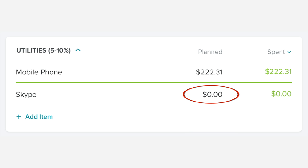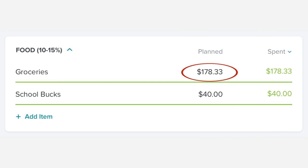In our Skype category, we did not spend anything. Mauricio didn't really talk to Colombia — the few times he did, he talked via WhatsApp messaging. In the food category, we spent $178.33 on groceries and $40 on School Bucks, which is Melina's lunches. I was pretty impressed at our ability to not spend money on groceries. My parents did buy quite a few groceries and we ate a lot more out of the freezer than we normally do, so that was a savings for us.